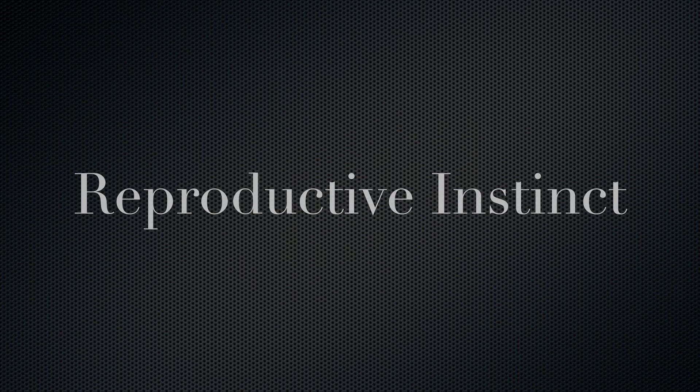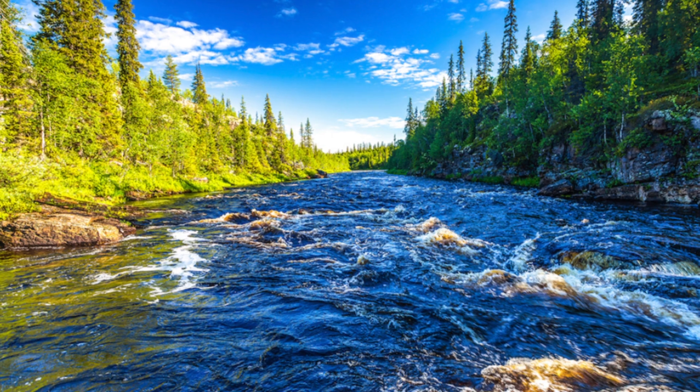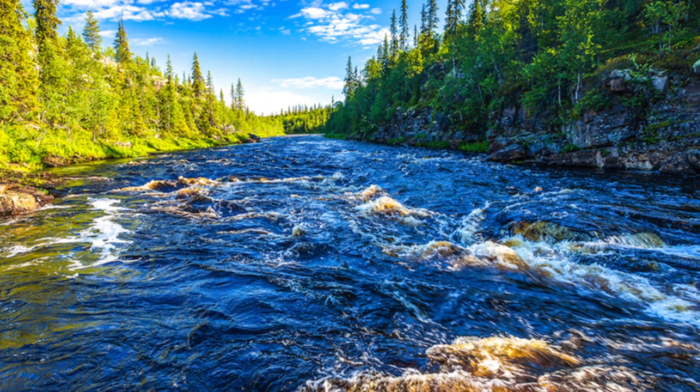Reproductive instinct: Salmon migrate upstream primarily to lay their eggs — known as spawning — and ensure the survival of their offspring. The goal is to find suitable, clean areas in freshwater streams and rivers where they can lay their eggs.